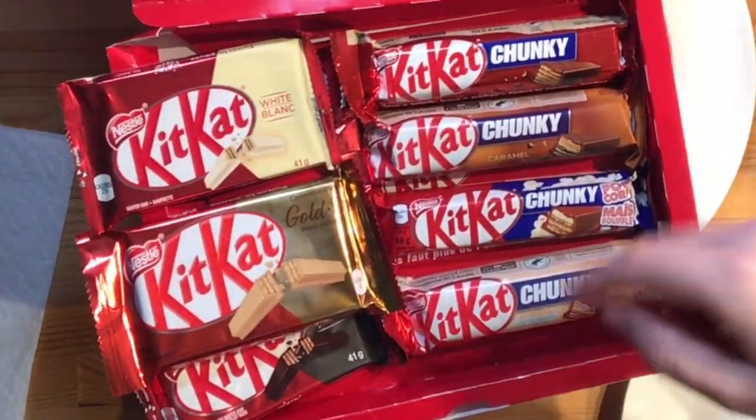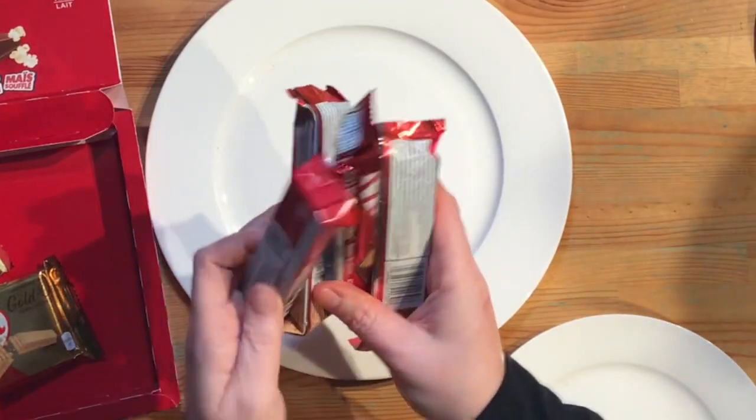We're going to be breaking this up into two episodes. This first episode we're going to be looking at four chunky KitKats, and then in the next episode we're going to be looking at the other KitKats. So this is what we are looking at today — four chunky KitKats. Let's get started.